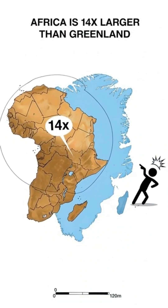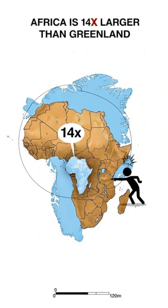Africa overlay dwarfs Greenland. In reality, Africa is 14 times bigger.